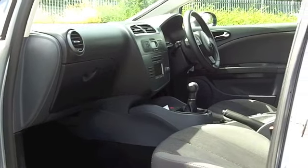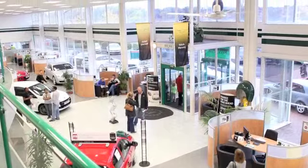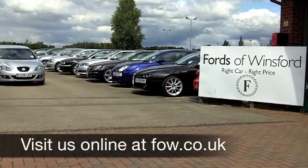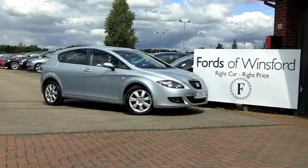These cars drive very smoothly and are very quiet on the road as well. On the move, you'll expect around 56 miles to the gallon, mid-60s on a longer run, and six months' tax is £66. Come and discover this great car for yourself at Fords of Winsford.